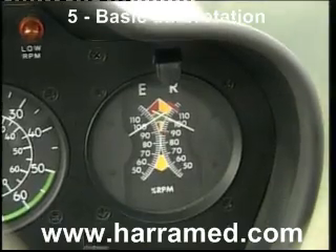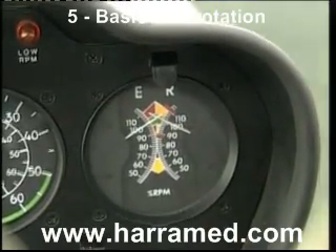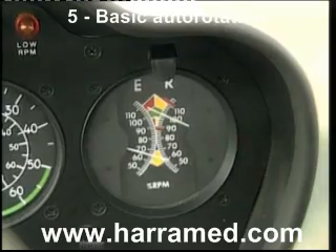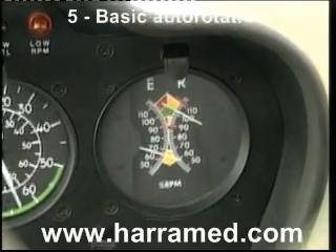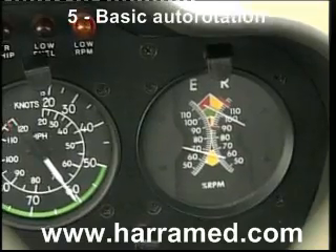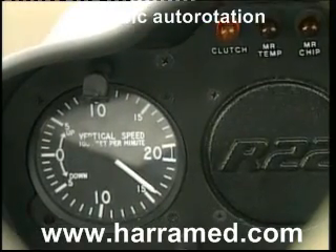Here we are back in the air again for a further autorotation to demonstrate engine rotor management. Practice engine failure, go. Lever fully down, noting the engine rotor needle split — engine settling down at about 60 to 65 percent. Rotor RPM being kept in the green by use of the lever. Note the airspeed: 60 knots. Looking across to the left, you'll see the rate of descent on the RCDI showing 1,500 to 1,600 feet a minute.